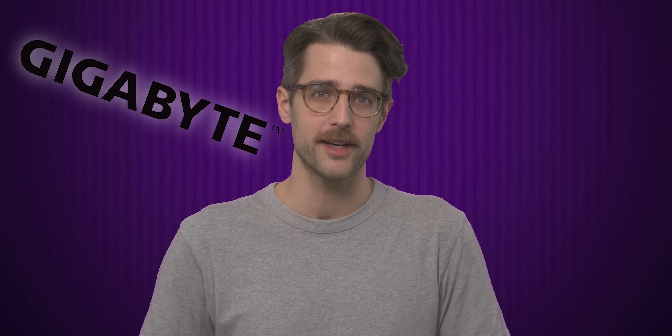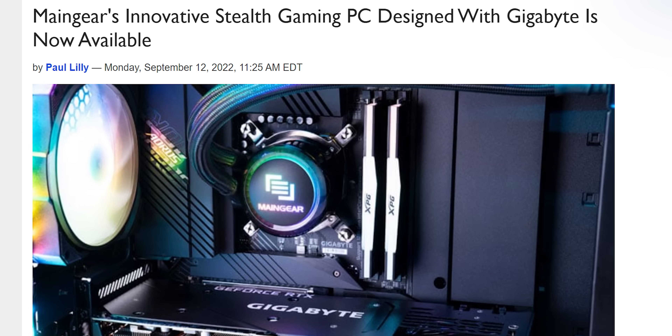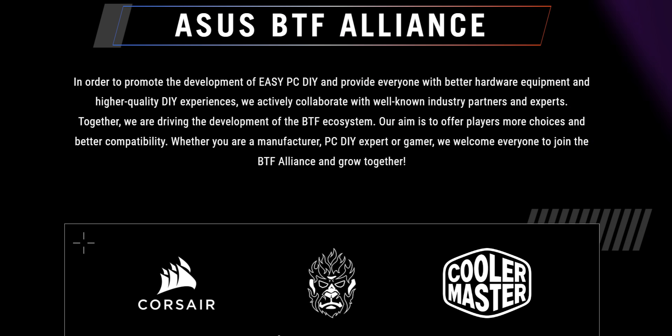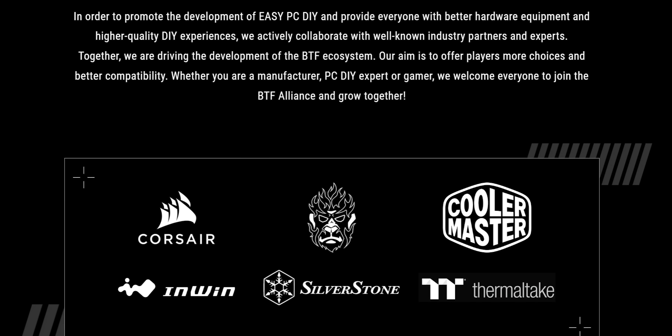Unsurprisingly, you're going to need a new compatible case for these new motherboards to work. Gigabyte collaborated with MainGear to make a case for its Project Stealth products, while MSI and ASUS both make their own cases and also collaborate with outside case manufacturers in order to ensure you can actually hide all your cables without having to take a Dremel to your existing case — unless you want to, then it's fun.